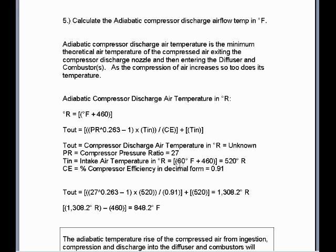We have a compressor efficiency of 91% (0.91 in decimal form) and a pressure ratio of 27 to 1. We take the compressor pressure ratio of 27, raise it to the 0.263 power, subtract 1, multiply that times the intake air temperature in degrees Rankine, divide by the compressor efficiency, then add the outside temperature in degrees Rankine. The compressor discharge air temperature will equal 1,308.2 degrees Rankine.